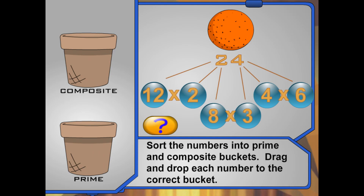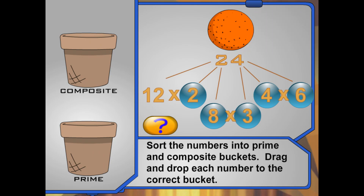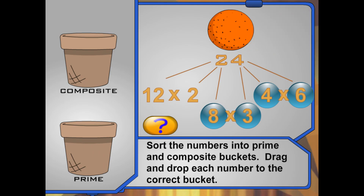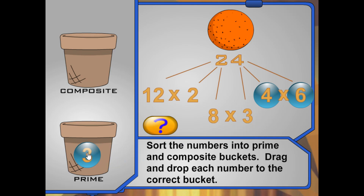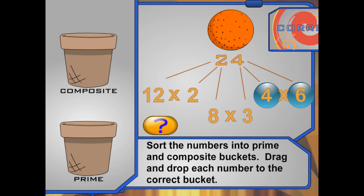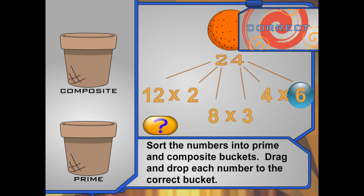Now sort the numbers into prime and composite buckets. Drag and drop each number to the correct bucket: prime number or composite number. You got it! A composite number is a number with more than 2 factors.